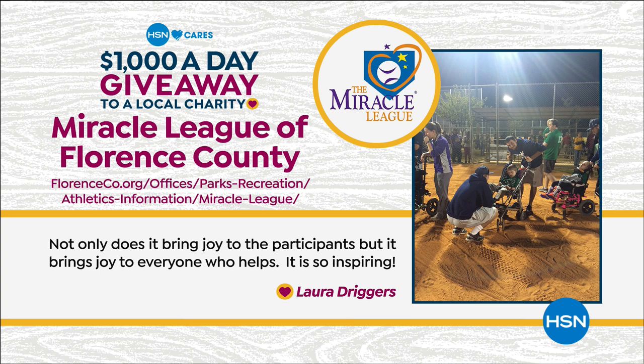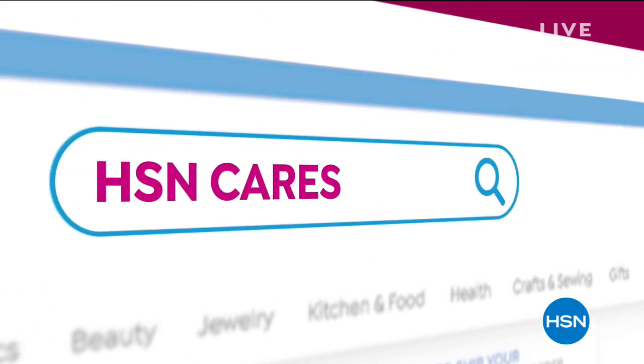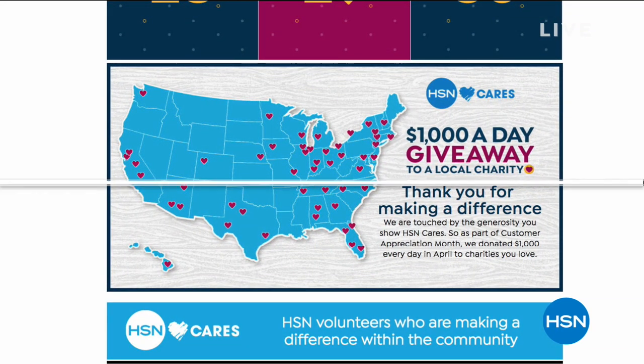It is so inspiring. Thanks to Laura. Miracle League of Florence County will be receiving today's $1,000 from HSN Cares. Visit the HSN Cares page on hsn.com to learn more about all of the charities that have been selected this month. We thank you for being our customer and for all of your great charities that you have nominated.